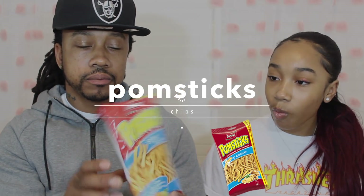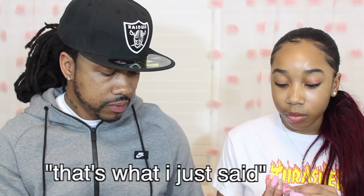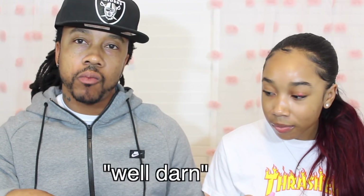All right, my turn. I like these more than a regular pretzel. There's more chocolate on them — chocolate, chocolate, chocolate. Next up: Palm Sticks! I give these a 10 out of 10, really good. They just taste like regular chips.